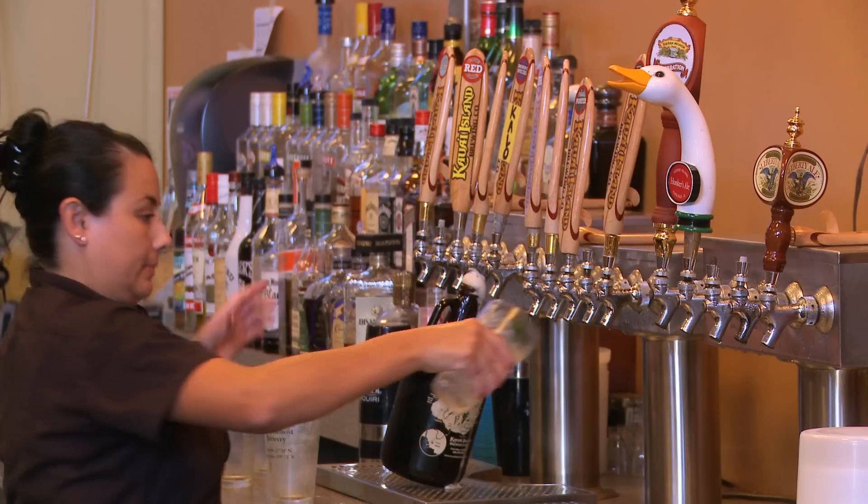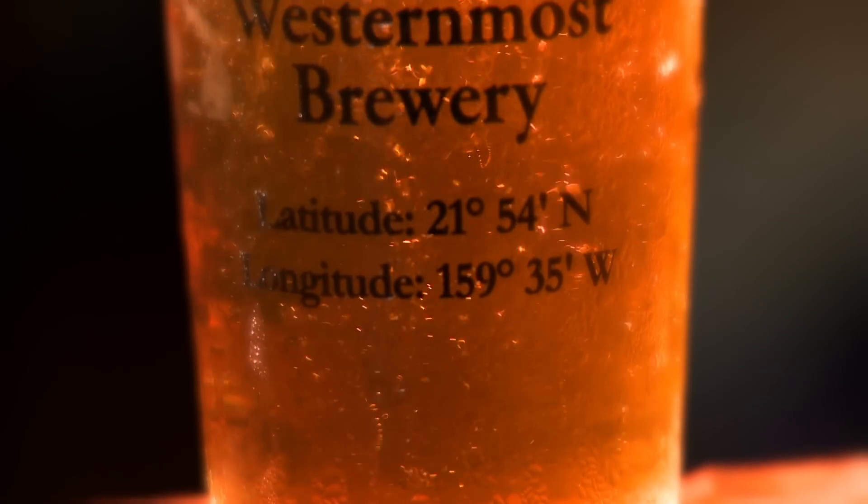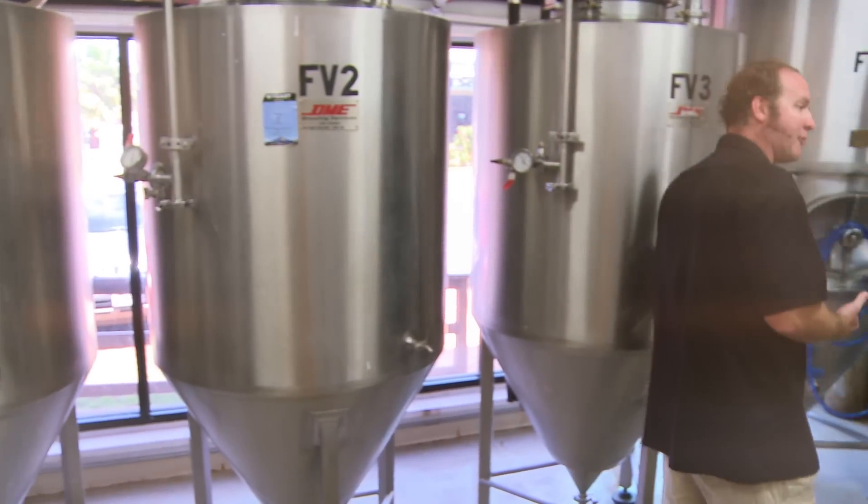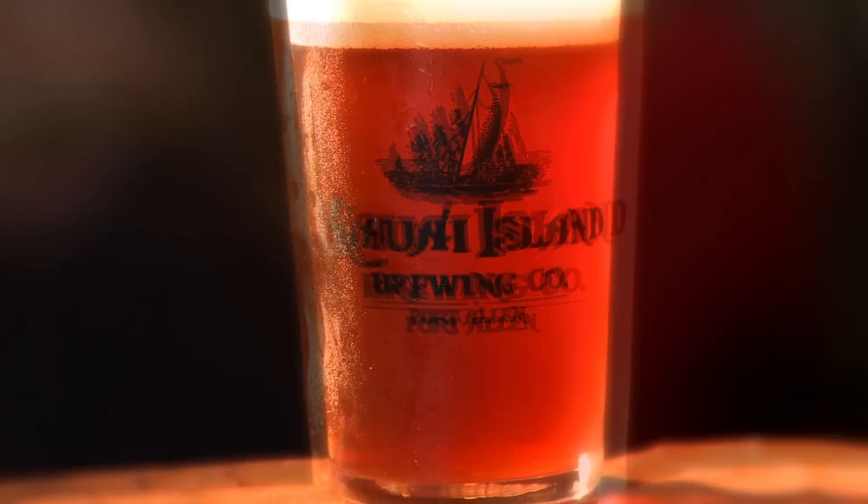When I was young, I grew up drinking the domestic beers like most people do, and probably the thing that turned me on to the craft brewing industry was my first bottle of Sierra Nevada Pale Ale. That was right about the time that I started home brewing, and then I saw what a variety of beer you could make. I just got into all the different styles and wanted to try everything.